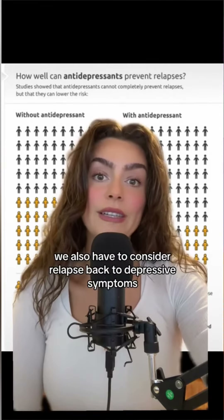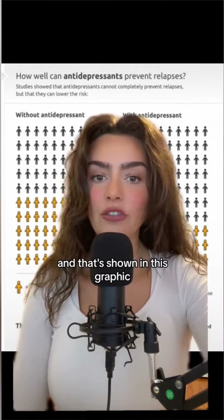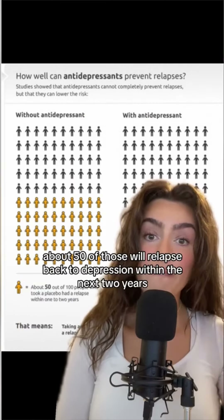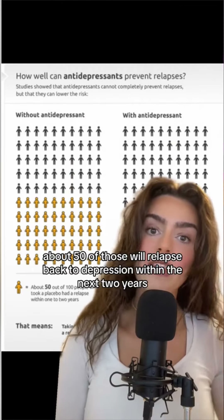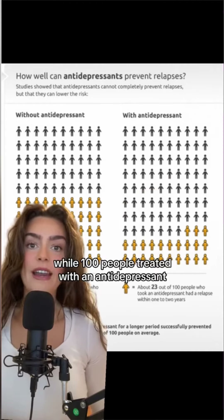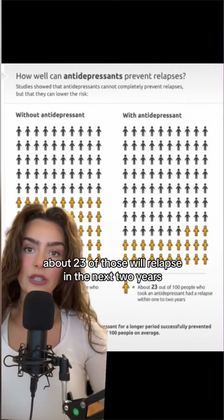We also have to consider relapse back to depressive symptoms, as shown in this graphic. Of every 100 people given a placebo, about 50 will relapse back to depression within the next two years. While of 100 people treated with an antidepressant, about 23 of those will relapse in the next two years.